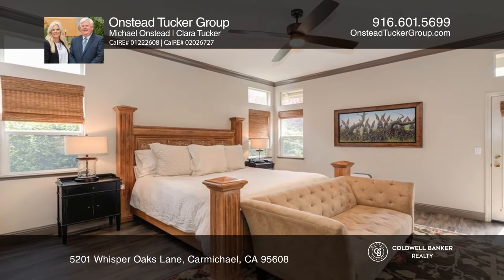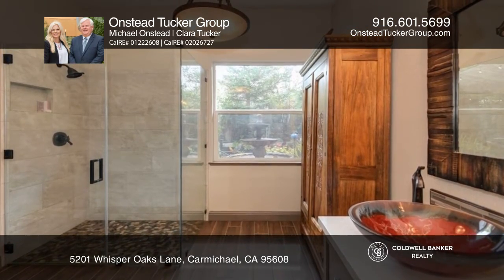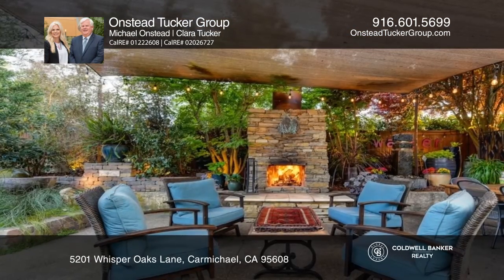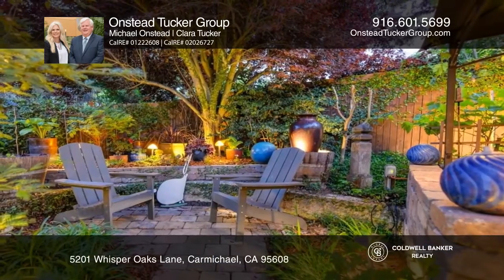High-end upgrades include quartz counters, a built-in refrigerator, and kitchen island. Exit outside and enjoy the professionally designed garden retreat with seven water fountains, custom fireplace, hot tub, and garden lighting.